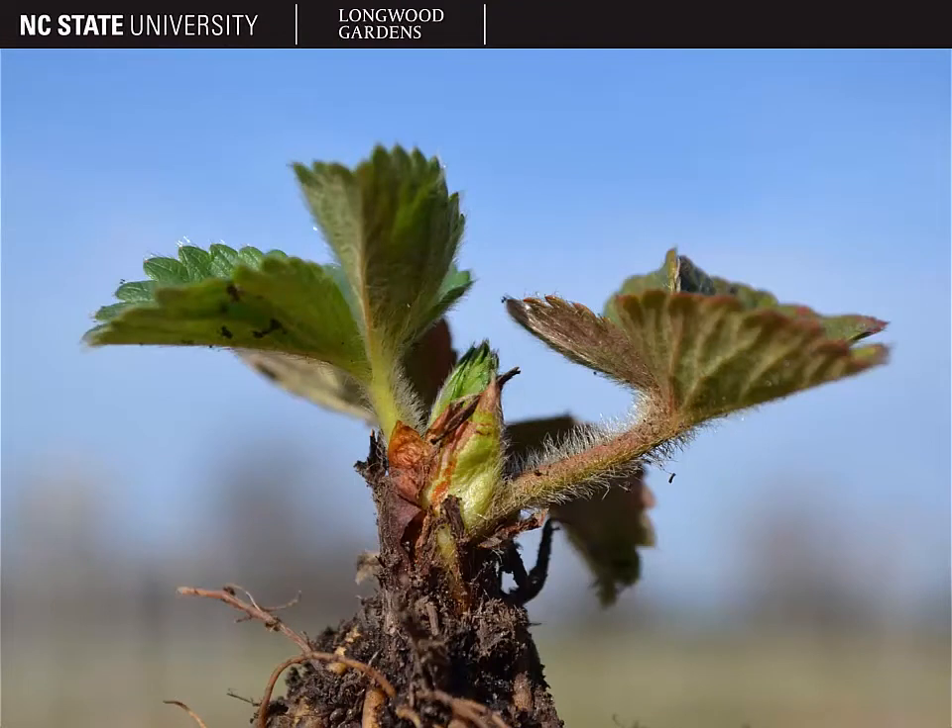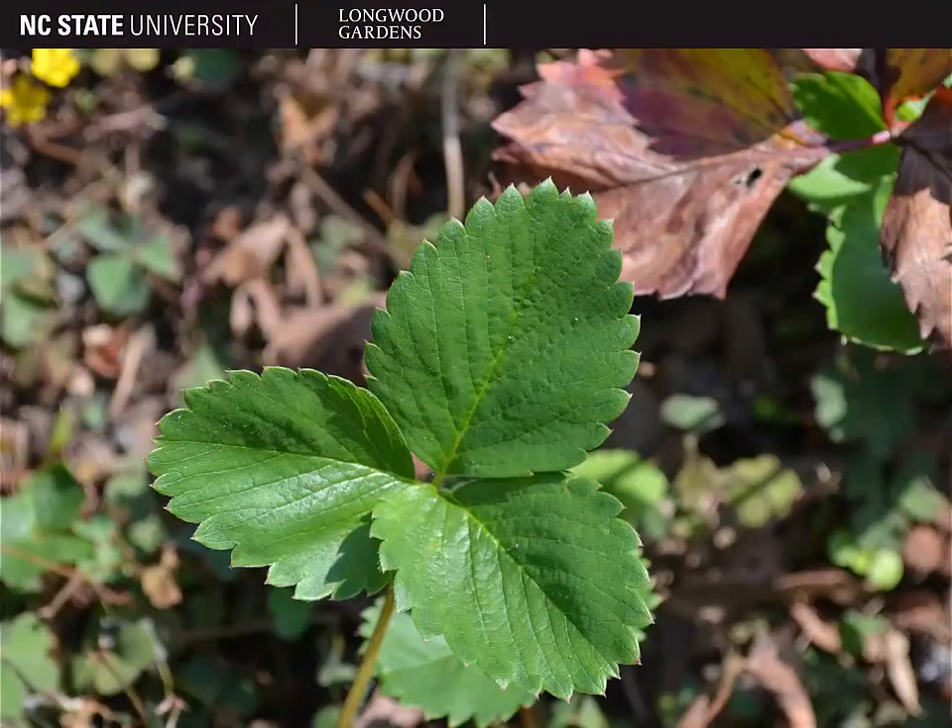The leaves of strawberry are pubescent, especially on the petiole as shown here, and they are trifoliate or ternately compound leaves. Here you can see a single ternately compound leaf. The leaflets are ovate to orbicular in shape, and they have large dentate teeth on the margins.